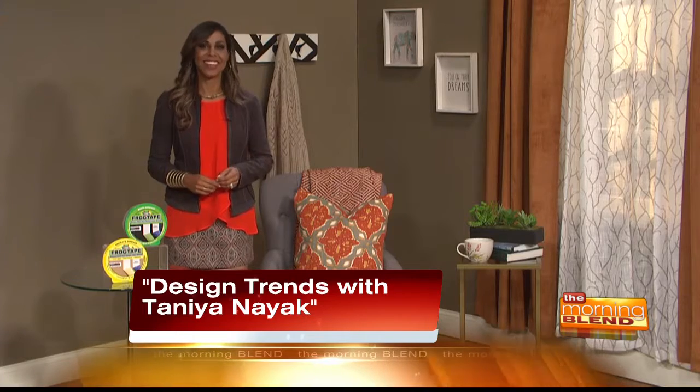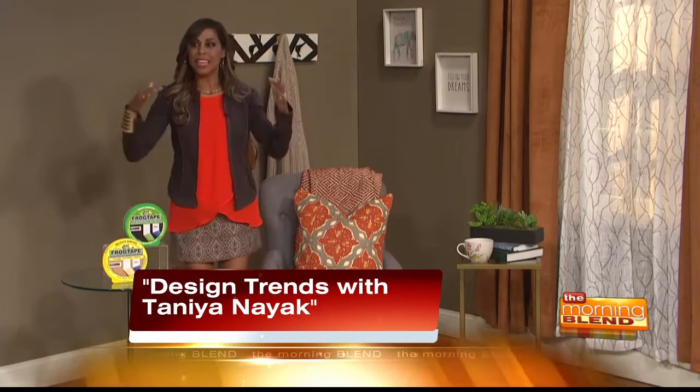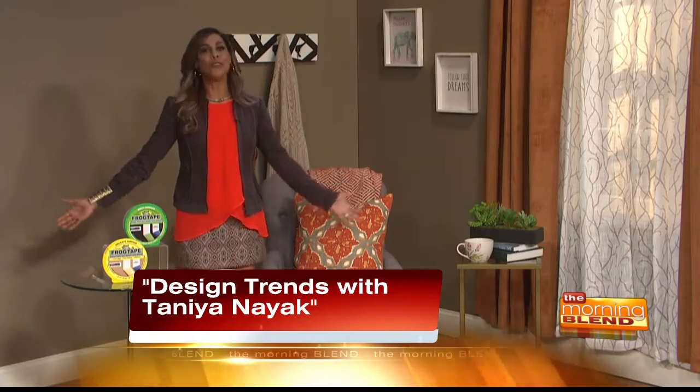Thanks so much for being with us. I'm so excited about fall — it's like pumpkin spice latte all over the place! It's fall, and I have some really great ideas for giving your house that more fall, cozy, comfy look. And I'm going to start with paint. I'm going to start big and work my way down into smaller projects.